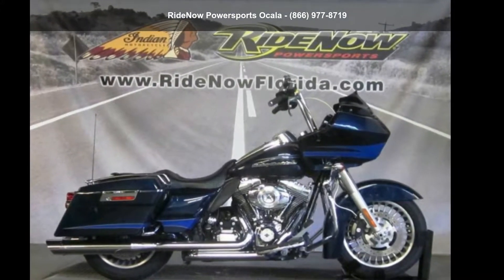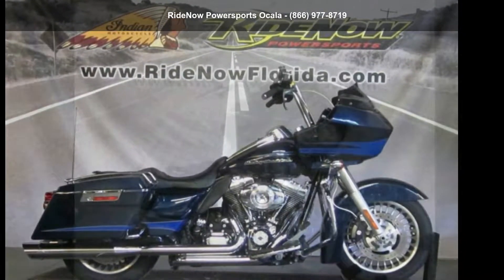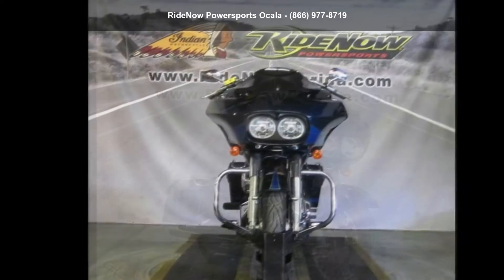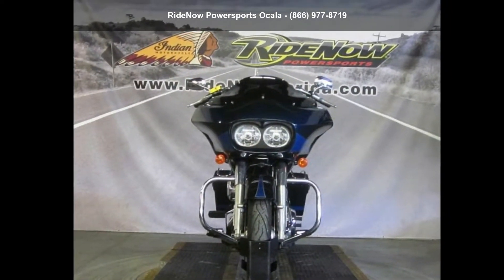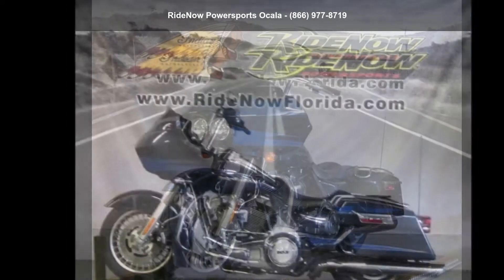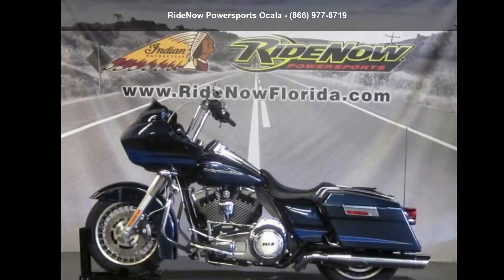Presenting the Harley-Davidson 2013 FLT-RU Road Glide Ultra. If you're looking for a solid bike, look no further. This is a great deal on a pre-owned motorcycle. Low mileage is an important factor in your purchase, and this one delivers a low odometer reading.